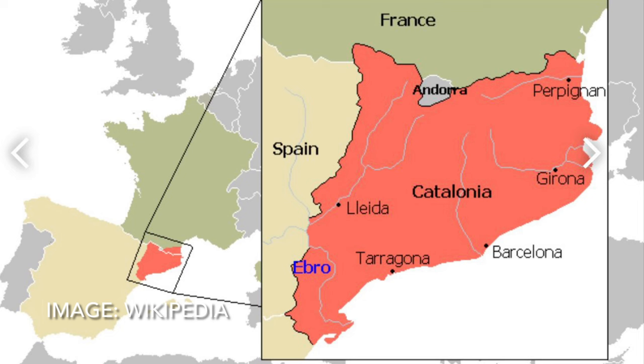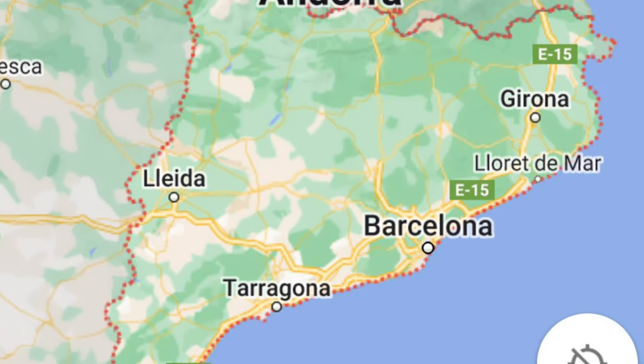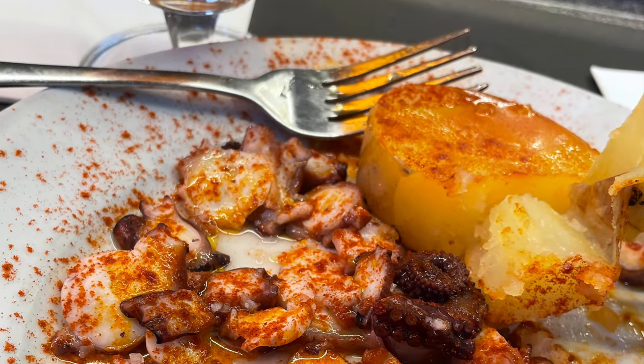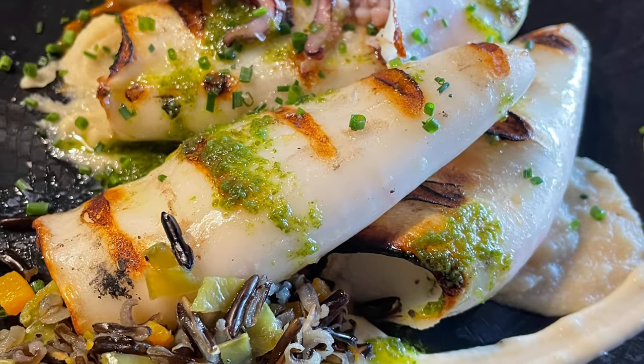Catalonia is located in the northeast corner of Spain, with the Mediterranean as its eastern border. At the heart of the region is Barcelona, the second most populous city in Spain. This is a favorite tourist area, home of some of the greatest restaurants in the world. It produces about one quarter of all the wine made in Spain, with over 8,500 growers.